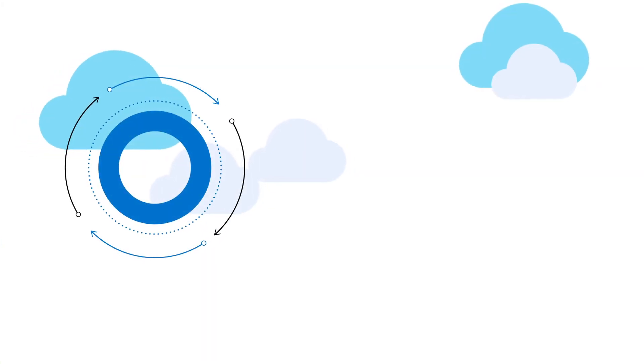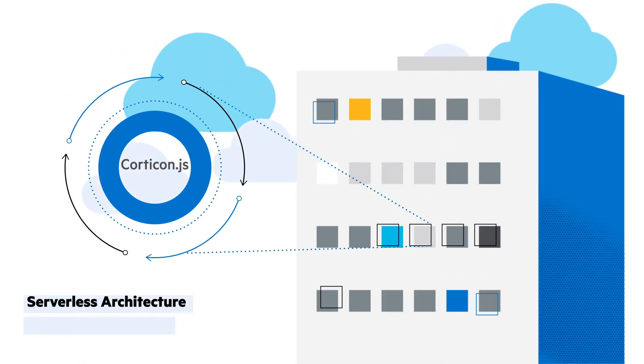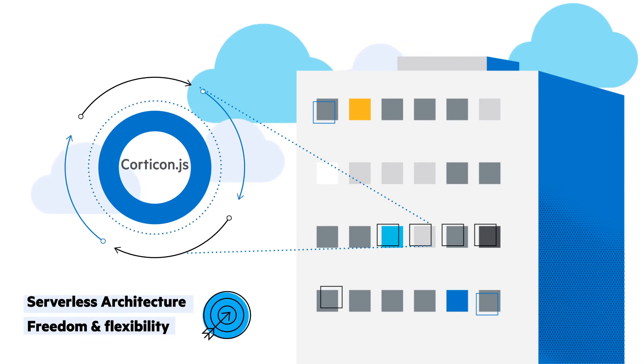Also, with the just-released Quarticon.js, your business rules can be run in a serverless architecture, giving you more freedom, flexibility, and strength in your BRMS system.